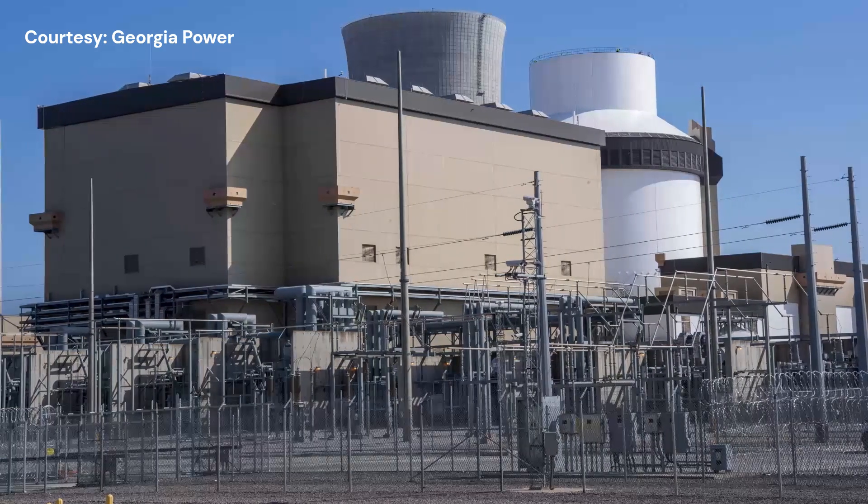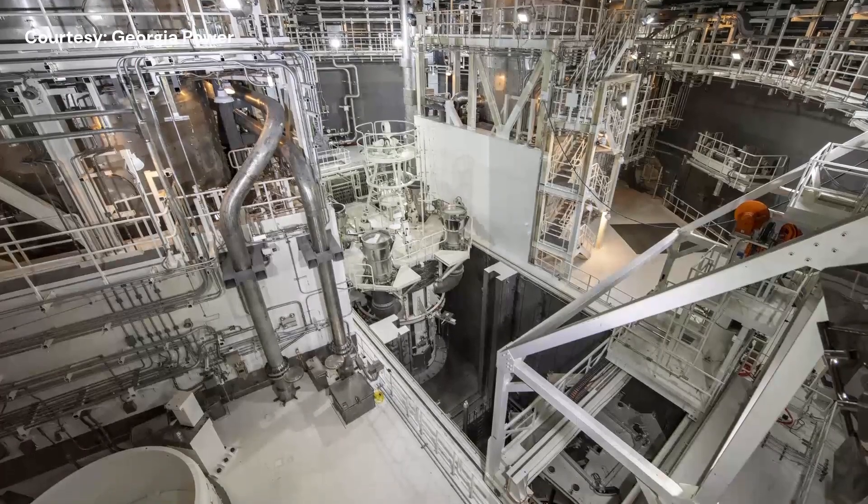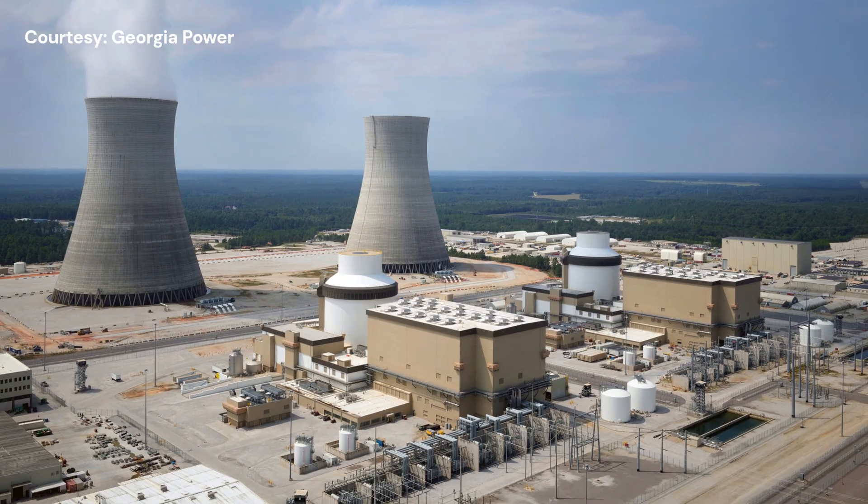Vogel Unit 4 is expected to start supplying power later this year. Its sister reactor, Unit 3, came online last July.